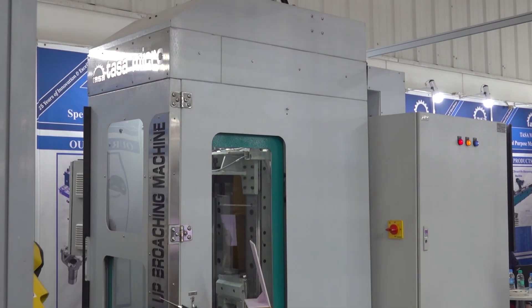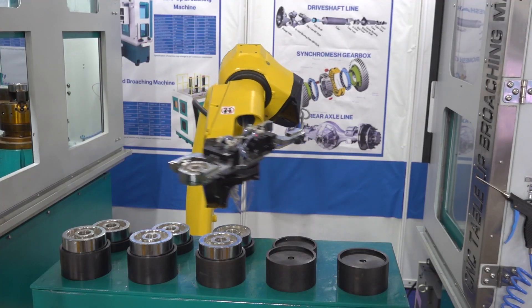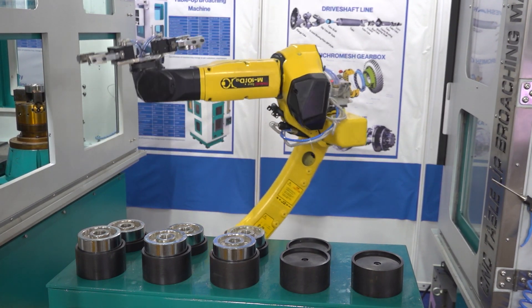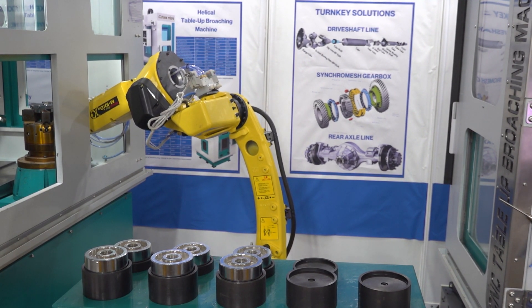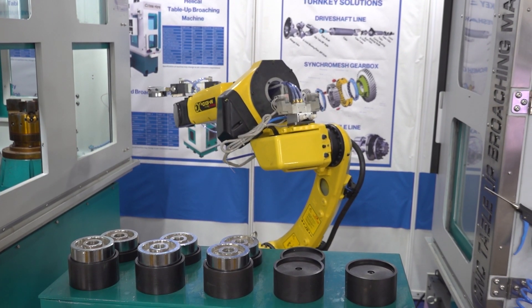Our future plan is that we are planning to get more machines into the gear manufacturing processes. We are looking into skiving and gear hobbing machines as well, which we should be launching in the coming years. We are also trying to develop new technologies for monitoring the tool life of the machine, to give this data to our customers so that they can better analyze the manufacturing processes and take better decisions over the cutting life of the tool.